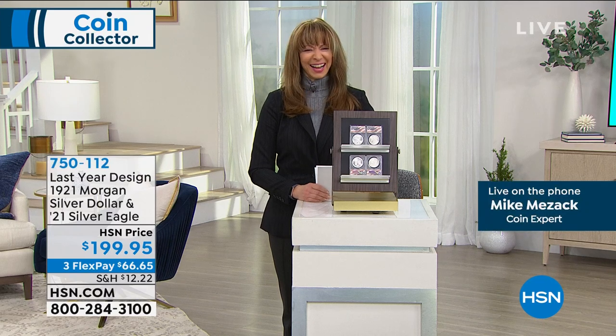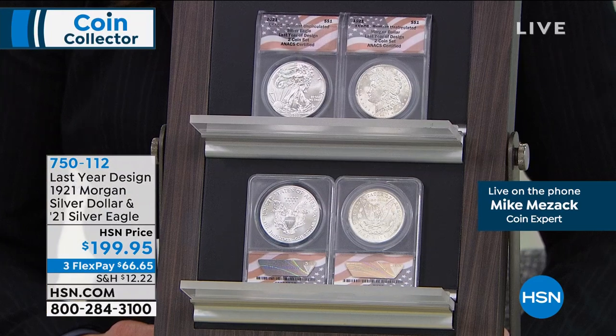Should we just dive right in, my friend? Well, why wouldn't we? All right, so what are we starting this hour off with? Oh, it's the Morgan. What's going on here?